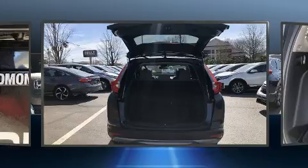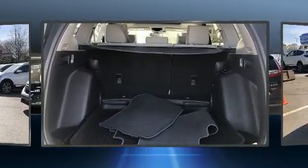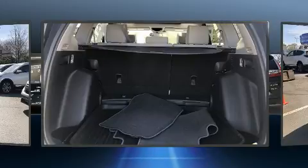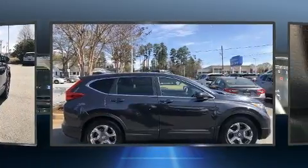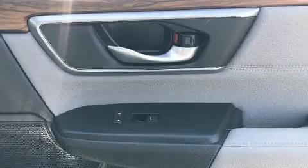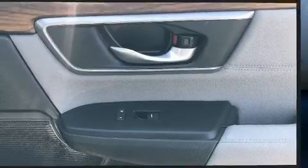Features include automatic temperature control, lane departure warning, and one-touch window functionality. Audio features include an AM/FM radio, steering wheel-mounted audio controls, and six speakers providing excellent sound throughout the cabin.